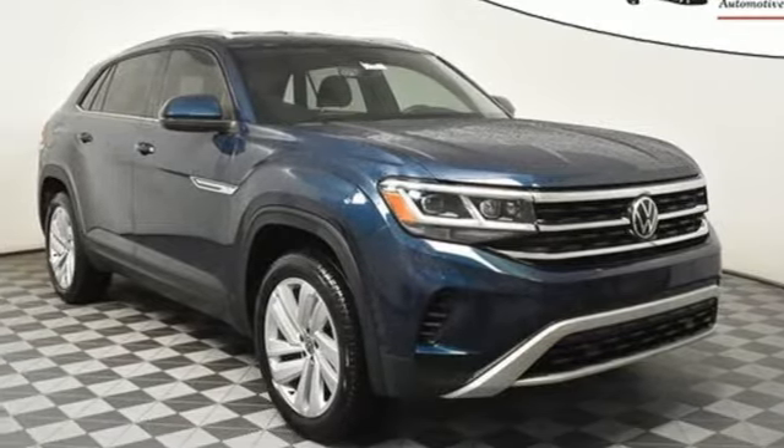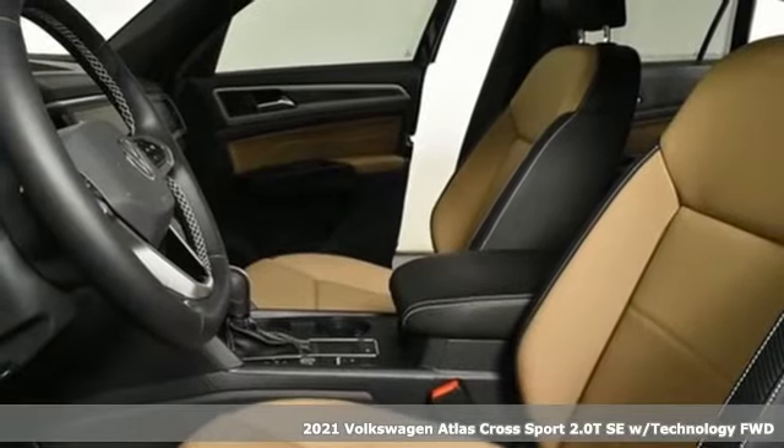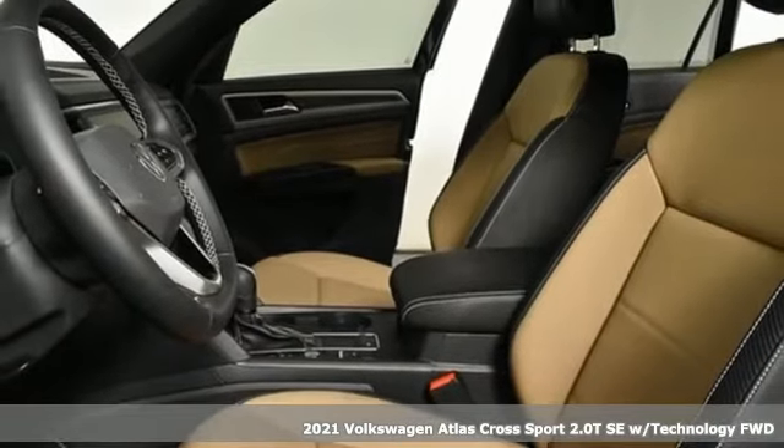Here's a new 2021 Volkswagen Atlas Cross Sport. Volkswagen, where safety and performance come standard.